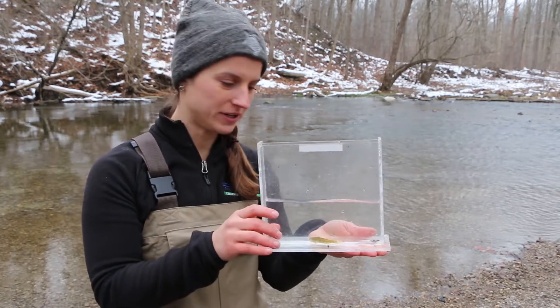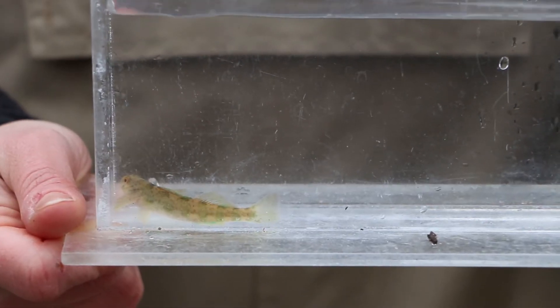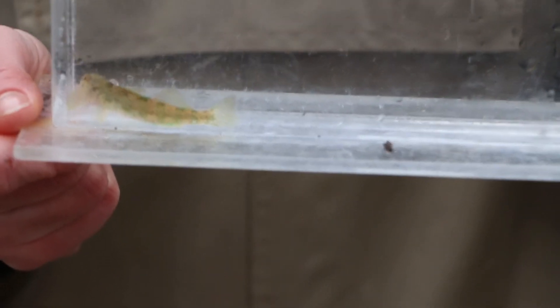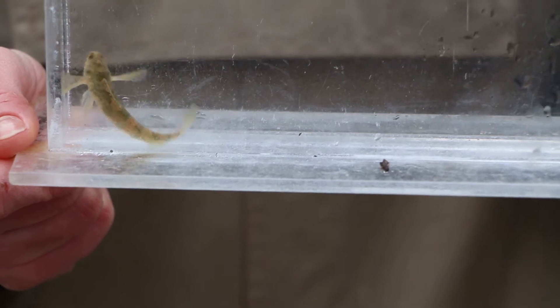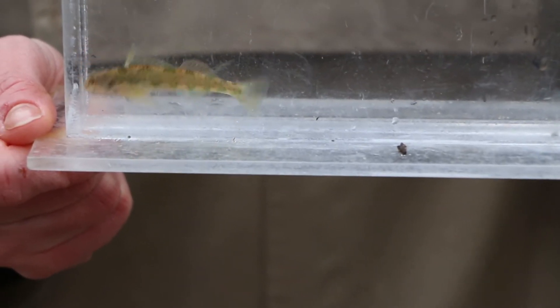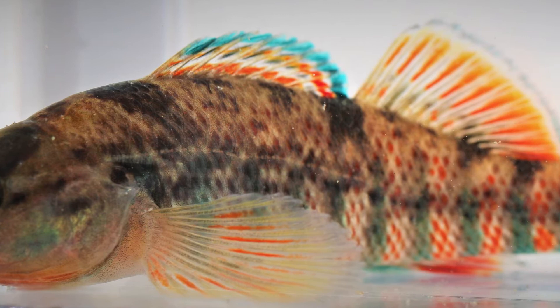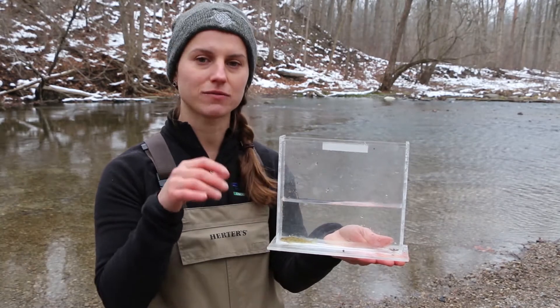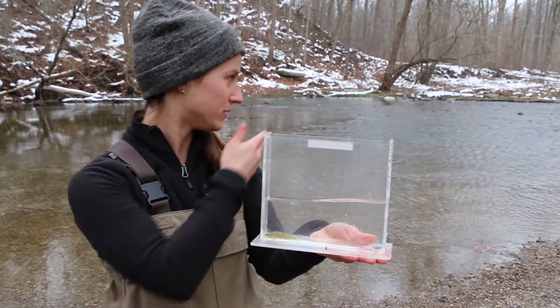Here's another species that we found in our net — this is actually a fish species called a rainbow darter. At this time of year the rainbow darter has more of a dull look to it, but in the springtime it has a beautiful multicolored, rainbow-like exterior that makes it really recognizable. They love to live in these kinds of streams and creeks with lots of rocks and riffles in them, as you can see behind me.